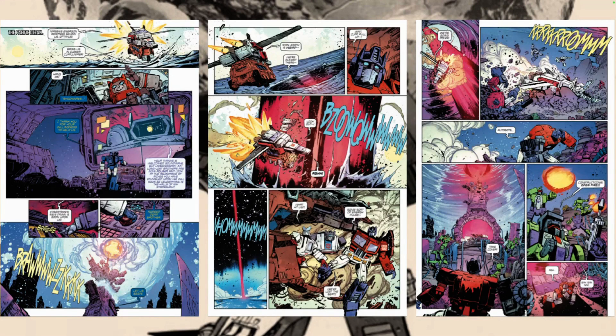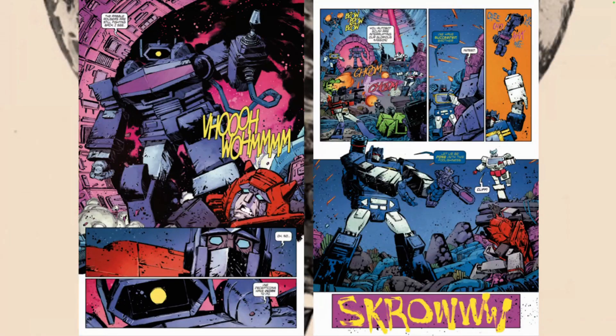I love the Constructicons — they're a really fun addition here. They really stand out amongst all the rubble with their green design. And what an entrance for Shockwave! We also see Cliffjumper in danger, which is tense.